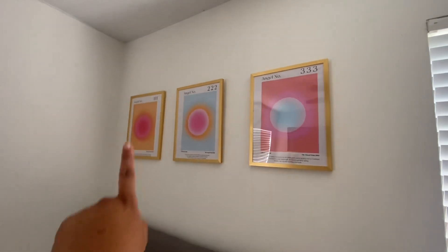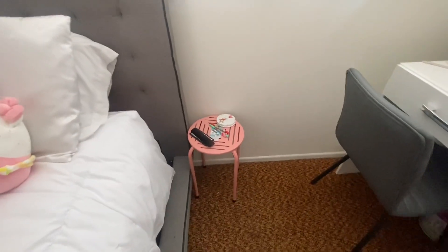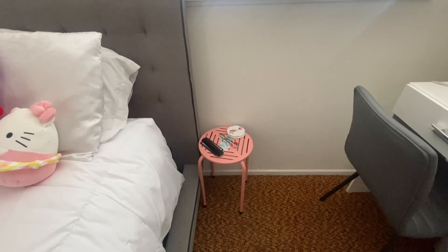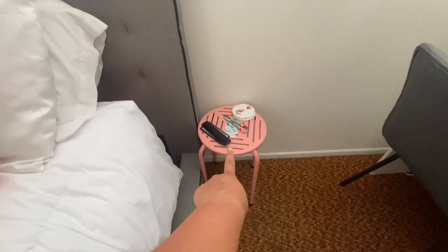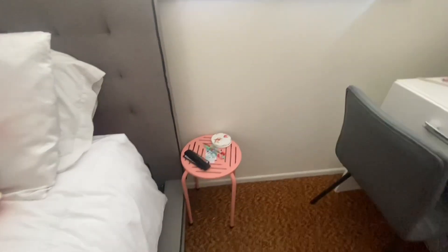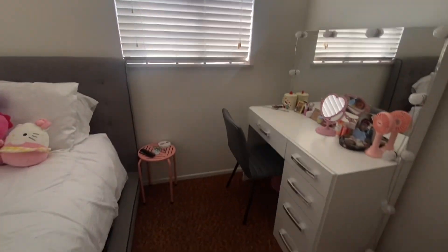The picture frames are also from Amazon, so yeah, I love that. And then I have this cute little side table from Five Below, and I just have my controls and then some pens and then coasters. Then I have another window, and if you go this way that's where my vanity is.